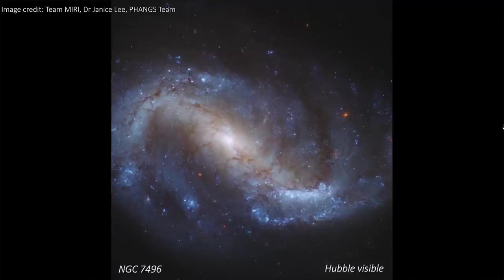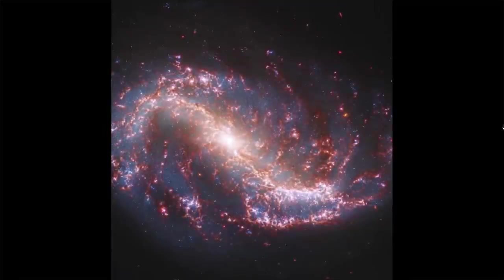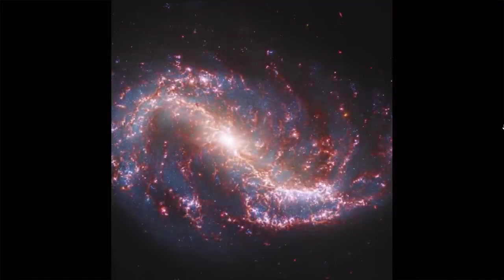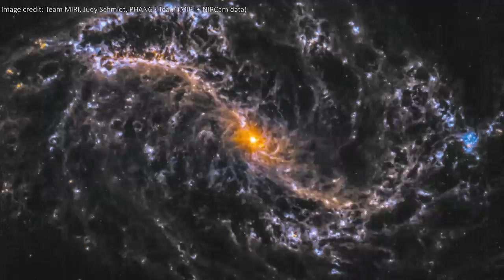Do you want to see this galaxy from JWST's point of view? Of course you do, and thanks to Dr. Janice Lee from the PHANGS team on Twitter you can. Just look at how much detail we can see — it looks like the spine and nervous system of the galaxy, completely lit up in the infrared. The bright light coming from the center gets the characteristic Webb diffraction spikes, telling us there's incredibly strong emission that might hint at an active galactic nuclei — that's a hungry black hole gobbling up lots of matter. Here is a combination of both Hubble and Webb showing the true power of having both observatories online and working at the same time.